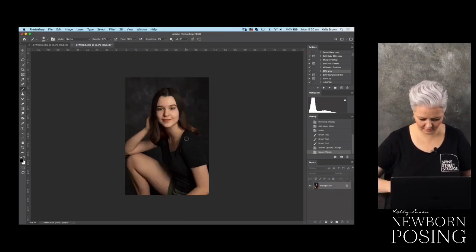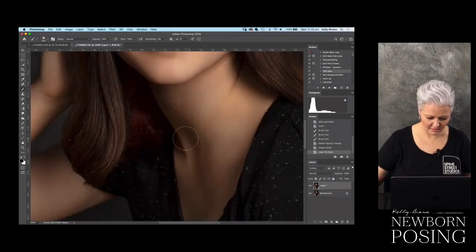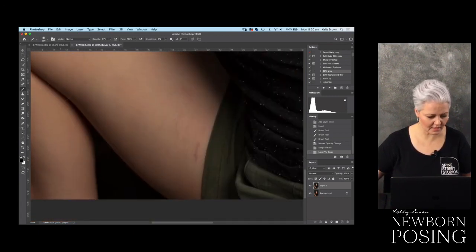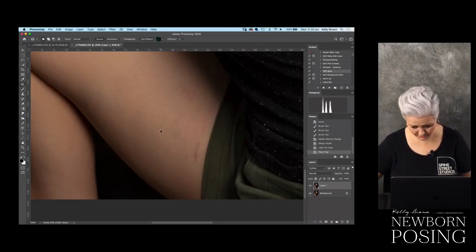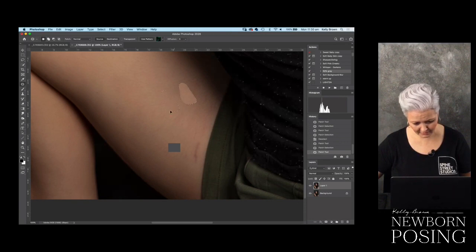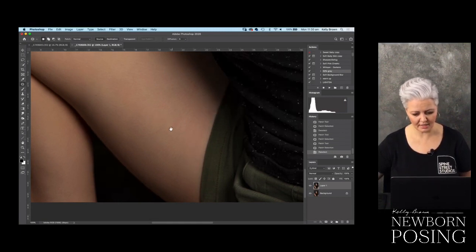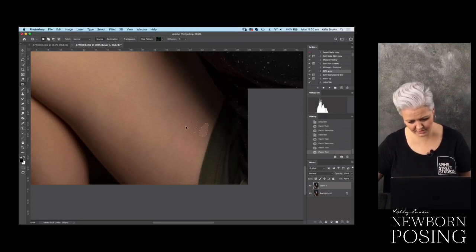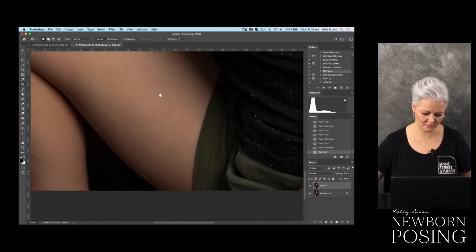Kelly, can you recall what your camera settings were for this - shutter speed, focal length? I shot this with strobe, my Broncolor. I would have shot this at ISO 100, shutter speed at 200, and I believe I shot this at f/4. My light setting was at around 5.5 or 6. I do talk about that in the live video from the 3rd of April - you can go to the videos tab or announcements and watch where I put the light and discuss my different camera settings.